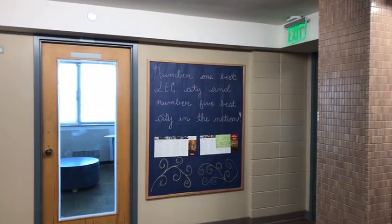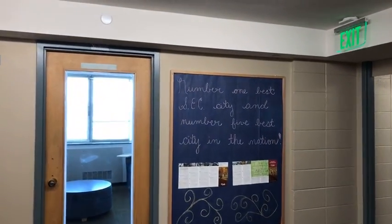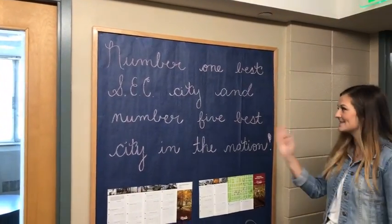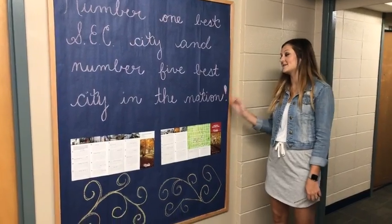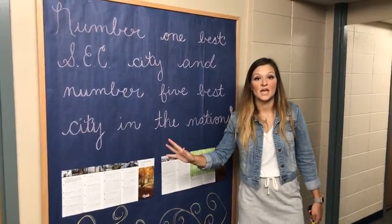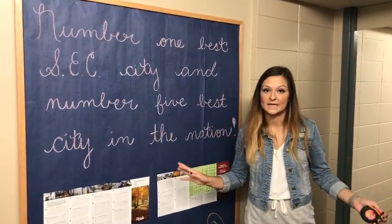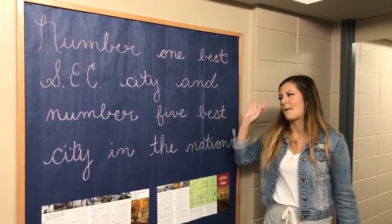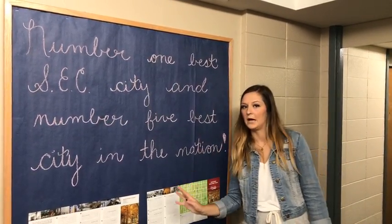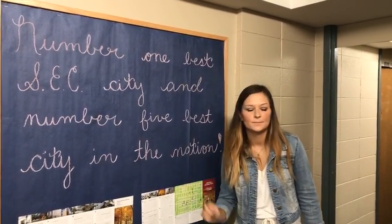Fun fact about Arkansas: we are the number one best SEC city and the number five — maybe even number three — best city in the nation. It's all over the internet; we're not just saying it. Fayetteville is really fun.